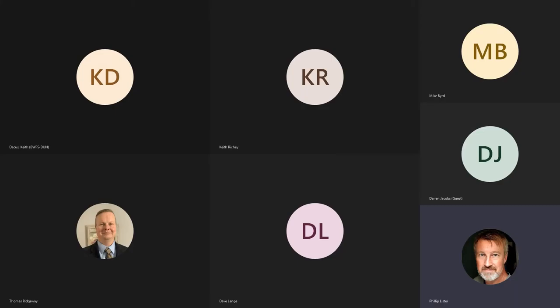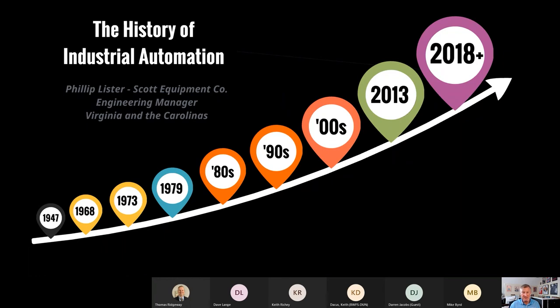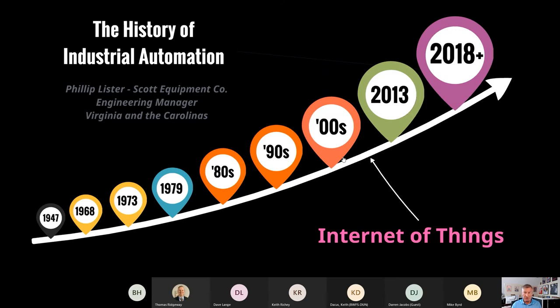We are surrounded by smart devices these days, but have you ever stopped to wonder how these everyday items got so smart? For the next half hour or so, we're going to chat about the Internet of Things, commonly referred to as IoT. By definition, IoT is a term that means the time in our history when there were more devices connected to the internet than there were people. Researchers determined that occurred sometime around 2008–2009.